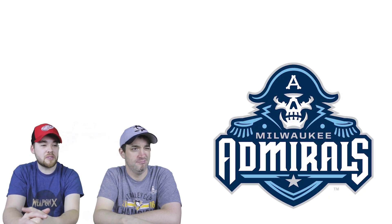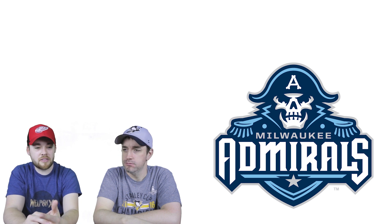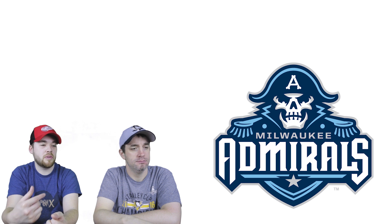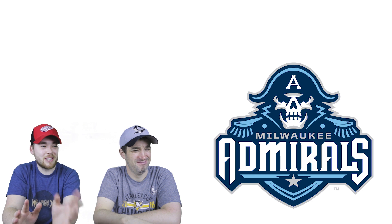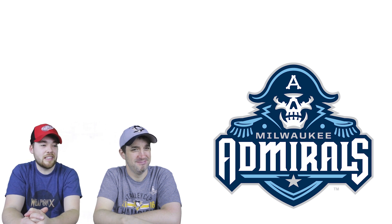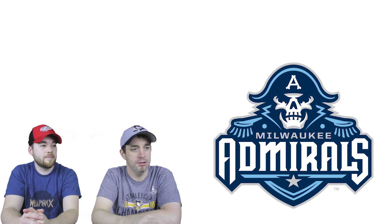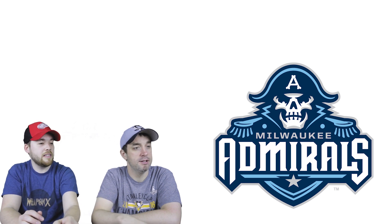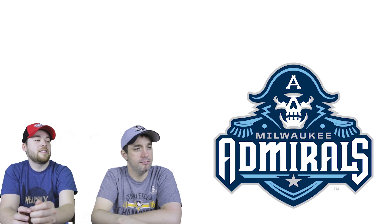Number four is the Milwaukee Admirals. I like pirates, and I'm on a big pirate kick right now, so I think that's why I ranked this so high. It's mean. I like the colors — the blue, white, and sky blue. The guest says everything really ties together and he has no complaints. I really like it. If it just had 'Admirals' without the city name, that would be even better.